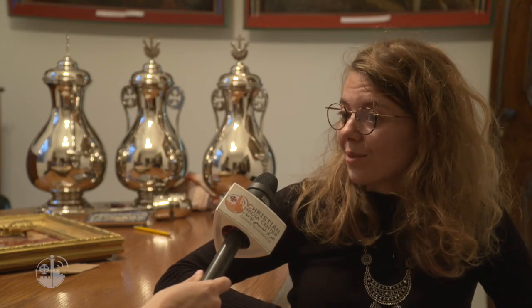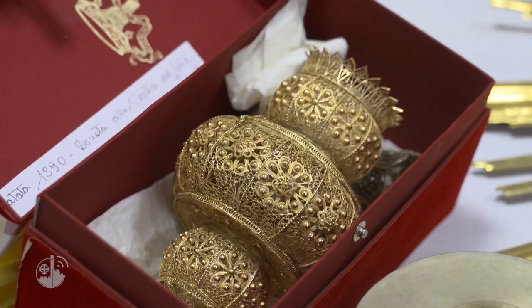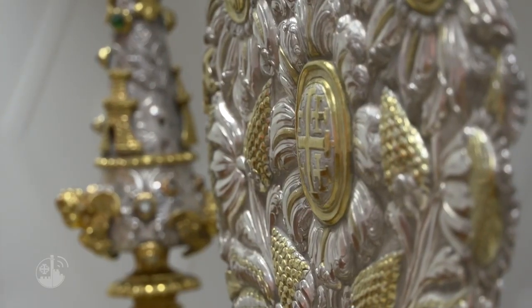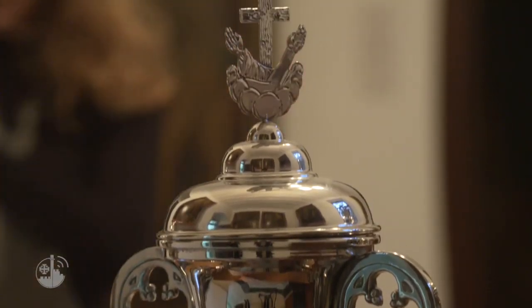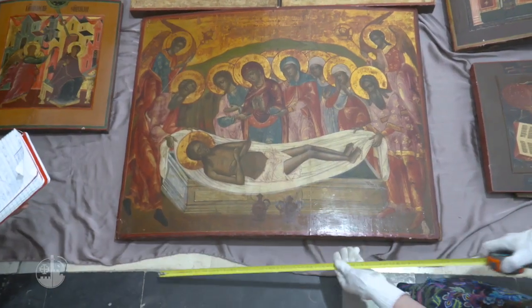Working on the collections of the Custody is something that can be quite interesting and stimulating, as we work on collections that can be up to 800 years old. The Custody, which has guarded the holy places since the 13th century, has collected and preserved sculptures, paintings, silverware, liturgical vestments, inlays and other precious objects, which Christian nations sent to the Holy Land over centuries.